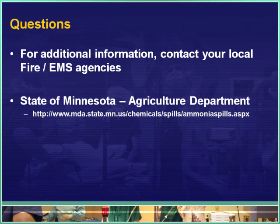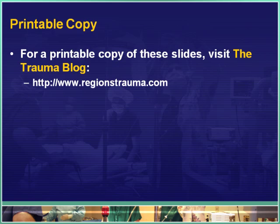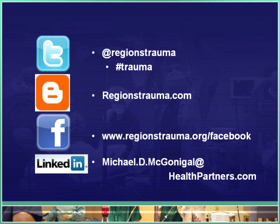For additional information on what this substance is and what to do about it, your local fire and emergency medical services agencies will generally have this information — you can contact them to obtain it. The Minnesota Department of Agriculture maintains a large portion of their website with detailed information, accessible via the link shown on screen. You can also get a printable copy of the slides discussed here at the trauma blog at www.regionstrauma.com. You can also follow posts on Twitter, Facebook, or LinkedIn using the information provided.